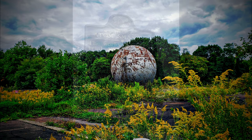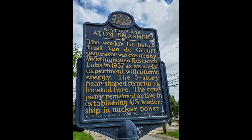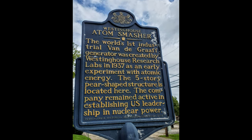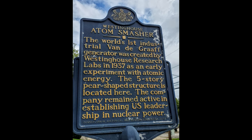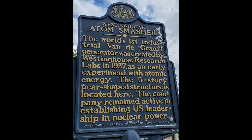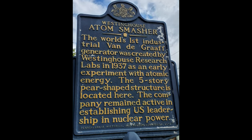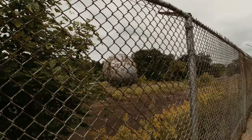There's also a historical placard here which states the world's first industrial Van de Graaff generator was created by the Westinghouse Research Labs in 1937 as an early experiment with atomic energy. The five-story pear-shaped structure is located here, and the company remained active in establishing U.S. leadership in nuclear power. We do have to stay behind the fence, but we still get a good look at it.